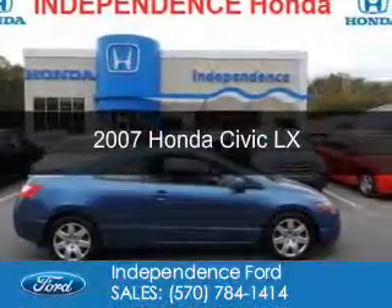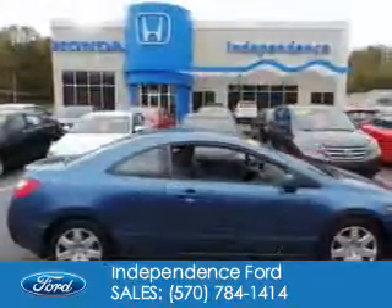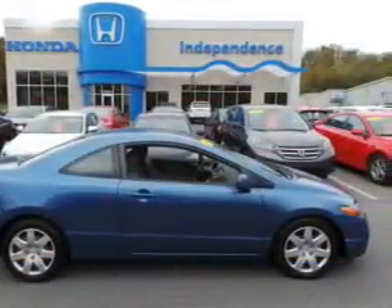This is a used 2007 Honda Civic. It's powered by front-wheel drive, a 1.8-liter, four-cylinder engine, and a five-speed automatic transmission.